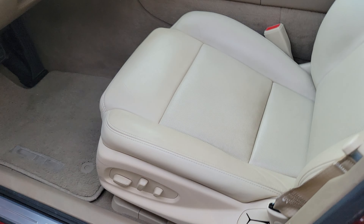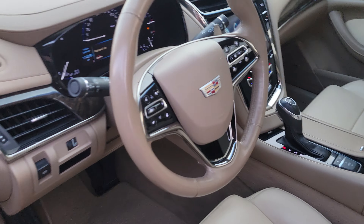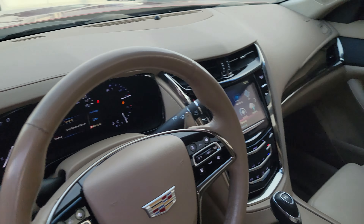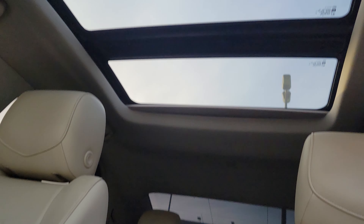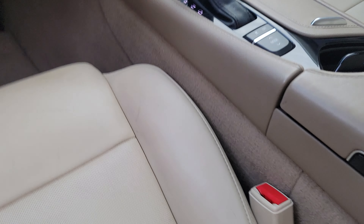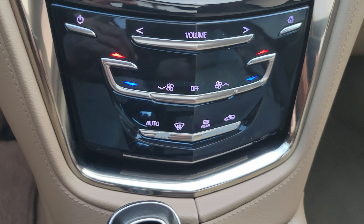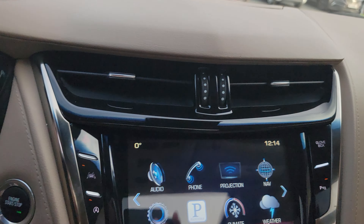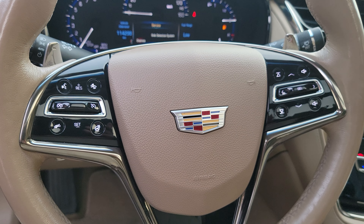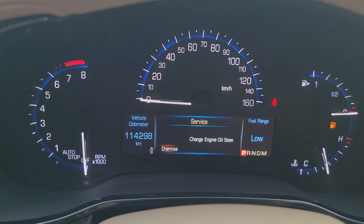Very lovely interior, electric seats, cold and heated seats. The car is driven one hundred fourteen thousand kilometers.